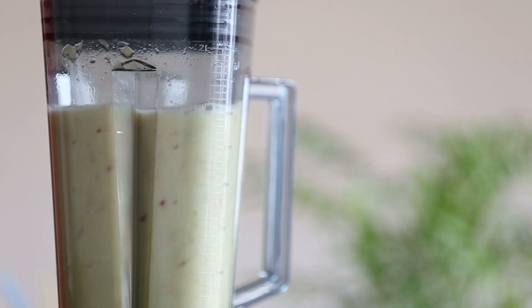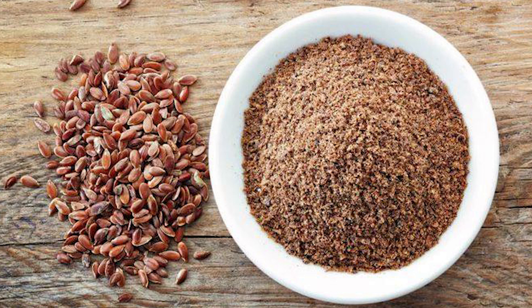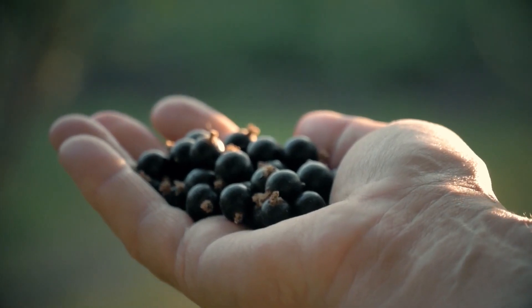3. Pear banana smoothie — Ingredients: 2 pears, 2 bananas, 12 ounces of plain yogurt, 4 tablespoons of ground flax seed, 2 cups of berries, a pinch of cinnamon, and half a cup of hazelnuts.